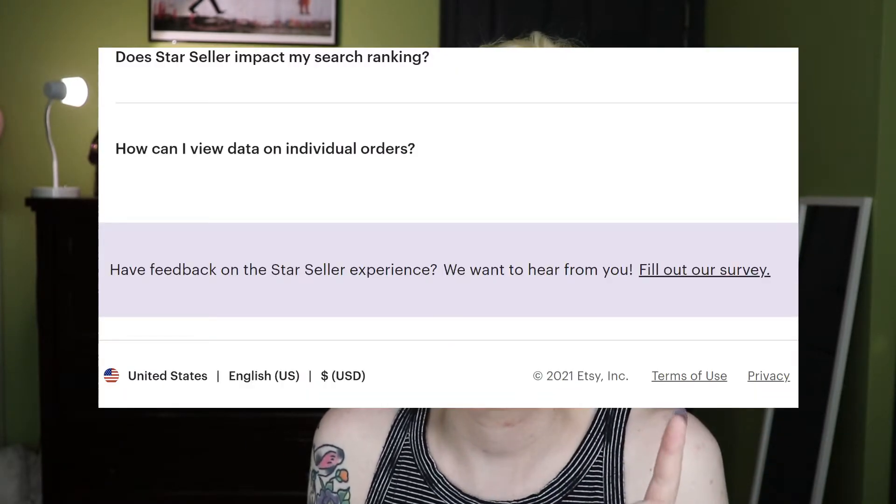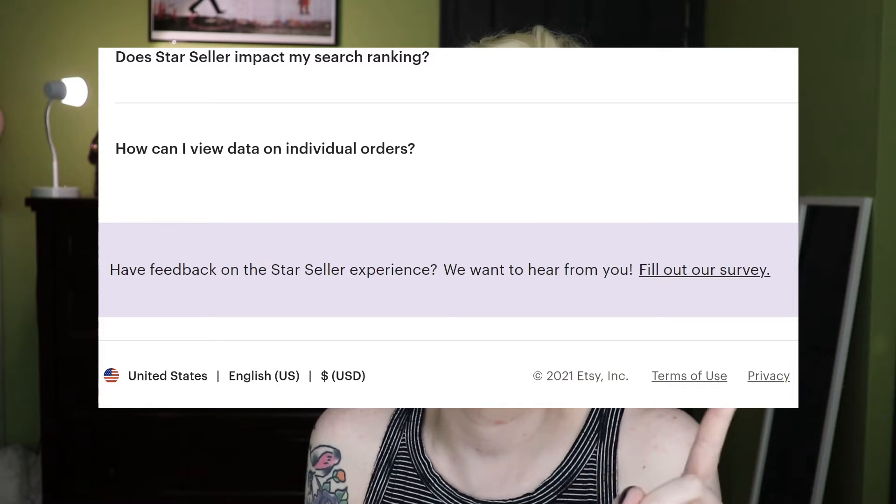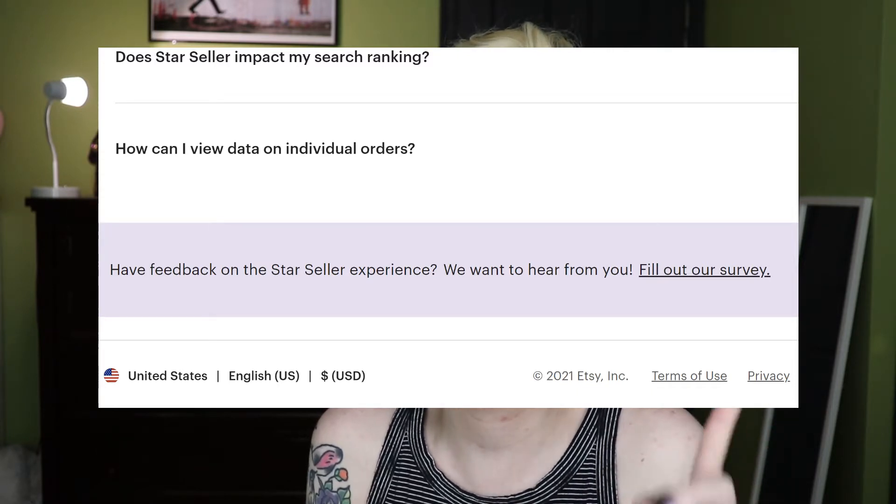Keep in mind, this is a brand new program and it is expected to change and evolve over time. Also, if you haven't seen it already, there is a survey to fill out. If you go to your Star Seller section in the shop manager and scroll all the way to the bottom, there is a place to fill out a survey if you want to give Etsy feedback.